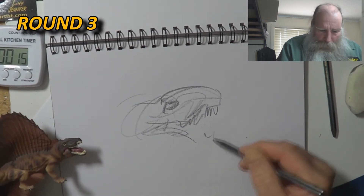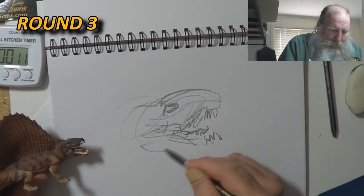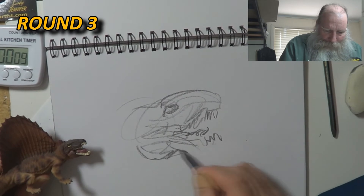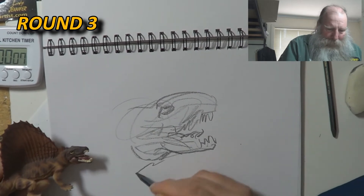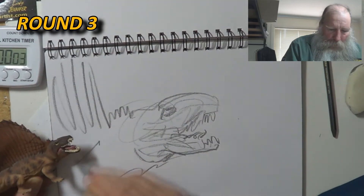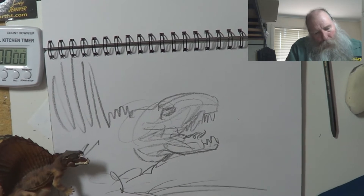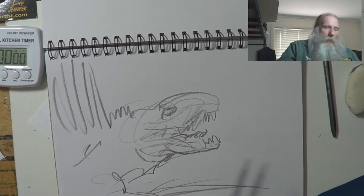I keep thinking I've got more time than I have, but gosh, I haven't got much time at all. Come on, let's get it. Four o'clock. Goes. Okay.